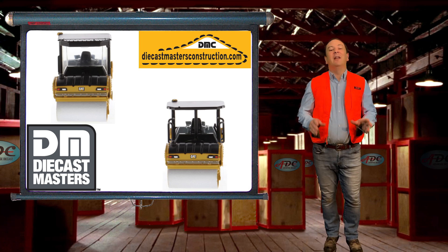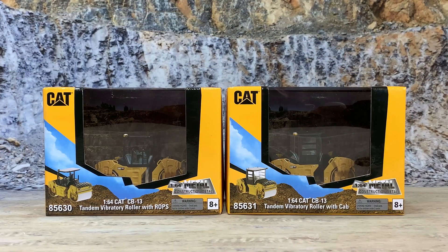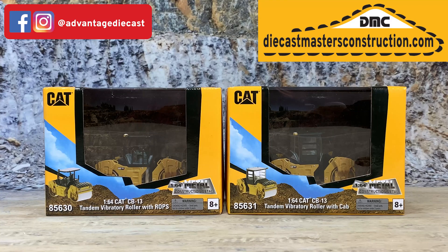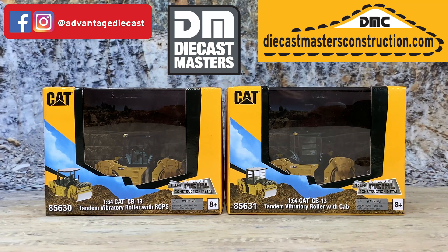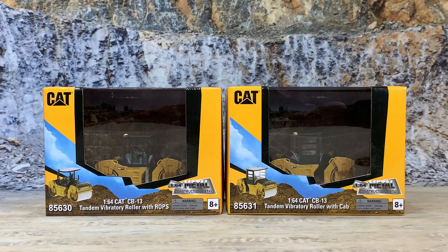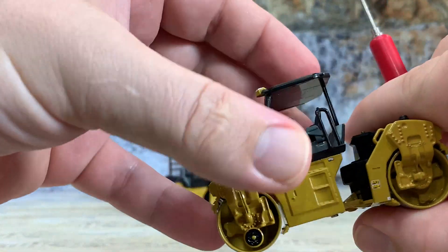That's it in a nutshell. If you have any questions, please leave them in the comments below. Now for the product review. This is the CAT CB13 Tandem Vibratory Roller in 1/64th Scale in die cast metal by Diecast Masters. The one over here is the tandem roller with ROPS and the one over here is the tandem roller with cab. The operator station is the only difference between the two models — that's why I'm putting them together. The one with ROPS is item number 85630 and the one with the cab is item number 85631. Both are available while supplies last on my website.